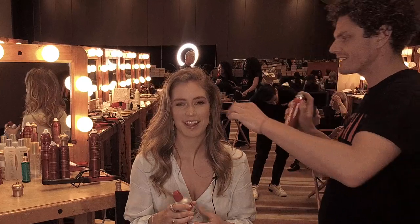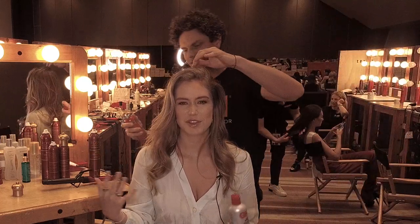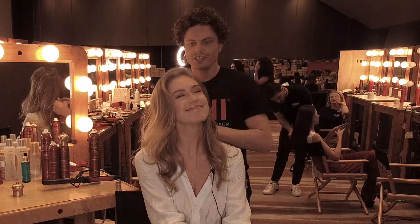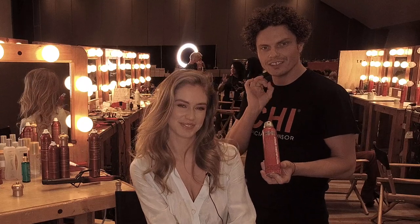He did my hair earlier this day and it stays in all day. It's just so natural and it smells so good. I would say it's a flying texture — Qi texturizing spray. Fantastic one.